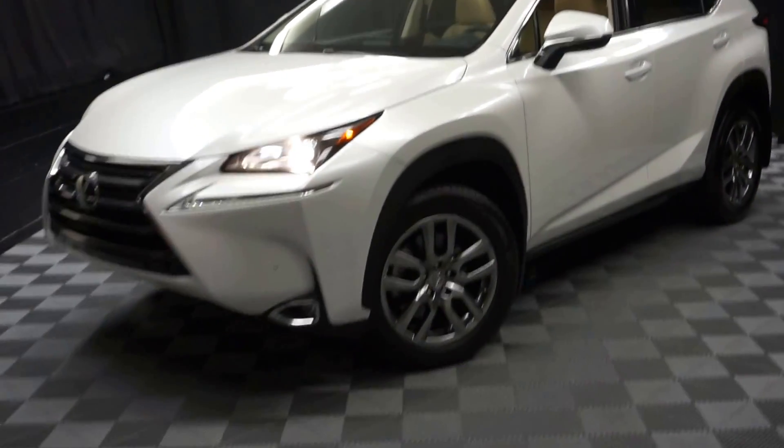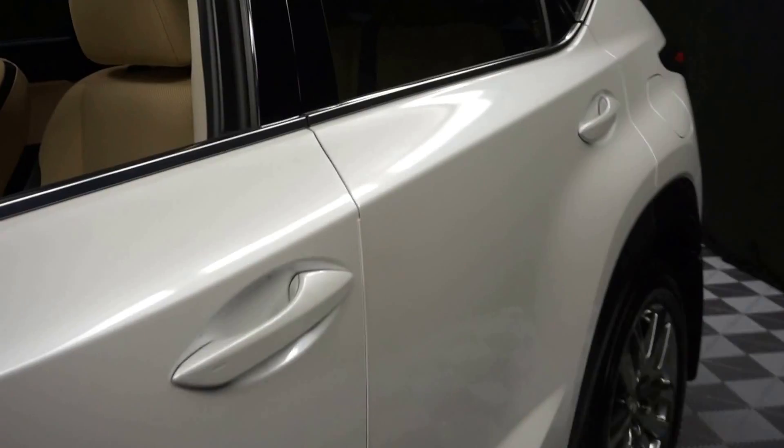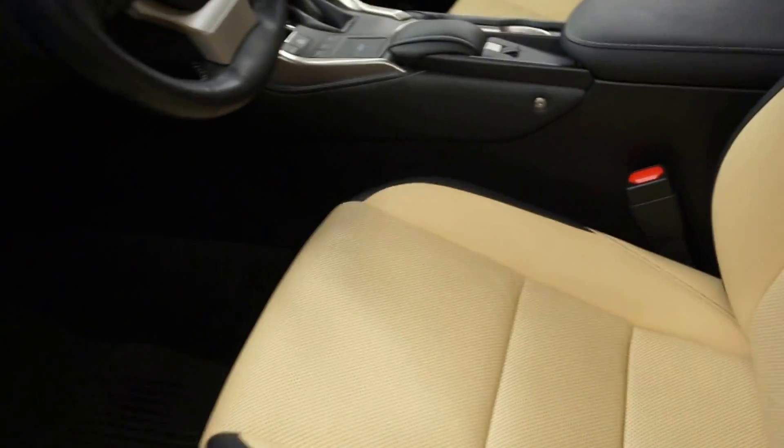All right, car shoppers, welcome back to Lexus of Wilmington. Just sat in the room with this 2015 Lexus NX200. This one's white. It's got cream leather interior, power bucket seats.